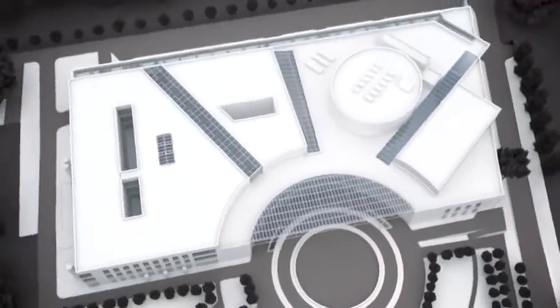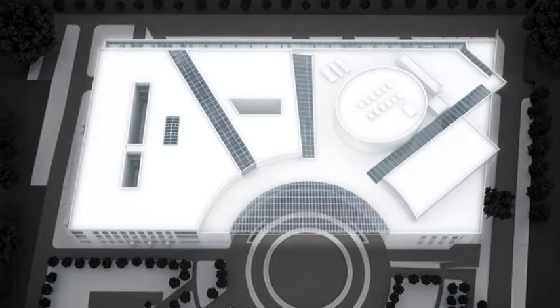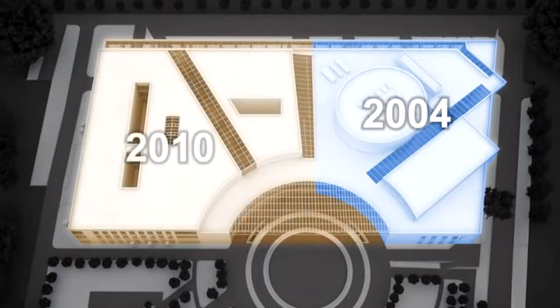The construction of the complex began in 2000 and was divided into two stages. First was the building of the Conference Centre, which opened its doors in October 2004. The second stage was completed in November 2010, when the Technical Library building, with additional lecture rooms and laboratories, came into service.